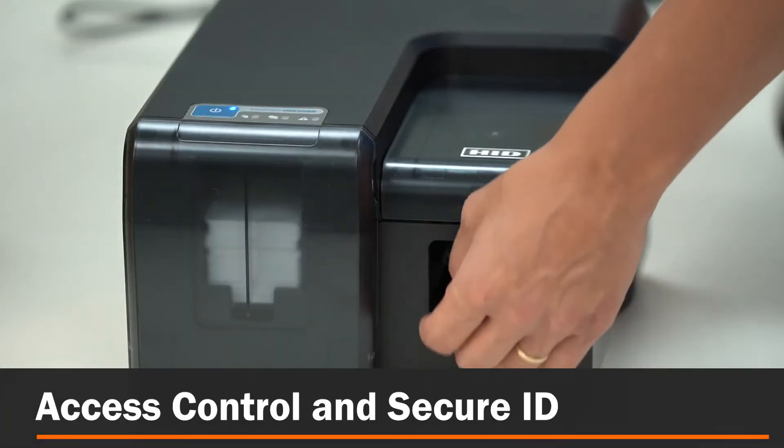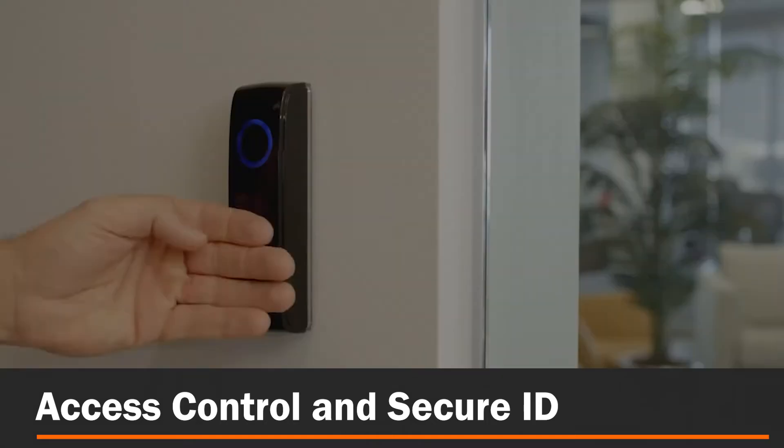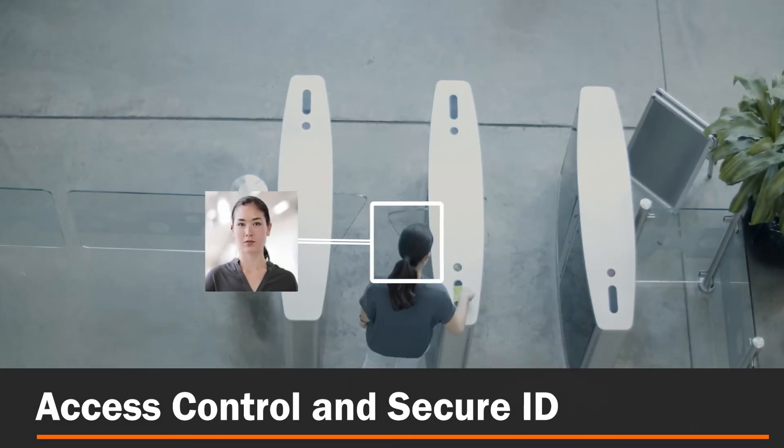Access control and secure ID: keep your facilities and employees secure with physical and digital credentials as well as touchless access control systems.